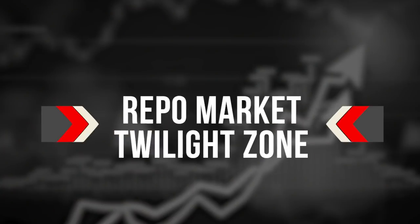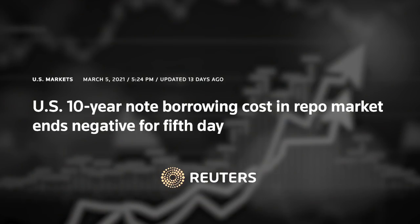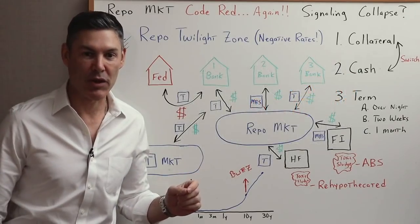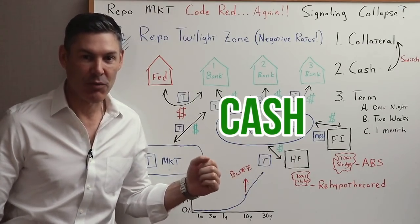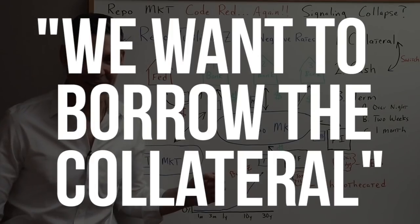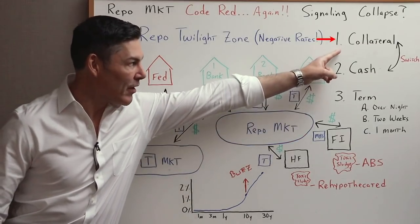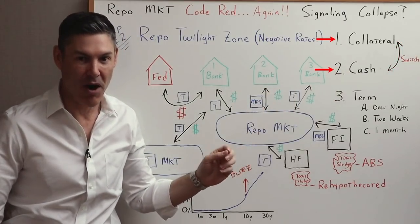Step number two: the repo market twilight zone. As I said in step one, you heard me correctly — interest rates in the repo market have gone negative. This is a result of there being demand for the collateral being traded in the repo market. Usually entities need cash, so they pay an interest rate to borrow cash and give a treasury as collateral. But now what they're saying is they want the collateral — they want to borrow the collateral. So they will pay you to borrow their cash so they can borrow the treasury. It's completely switched.